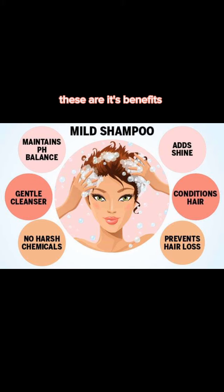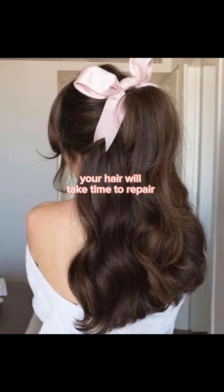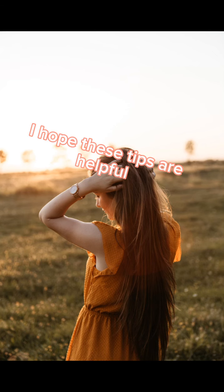These are its benefits. Remember, consistency is important. Your hair will take time to repair, so never lose hope. I hope these tips are helpful.